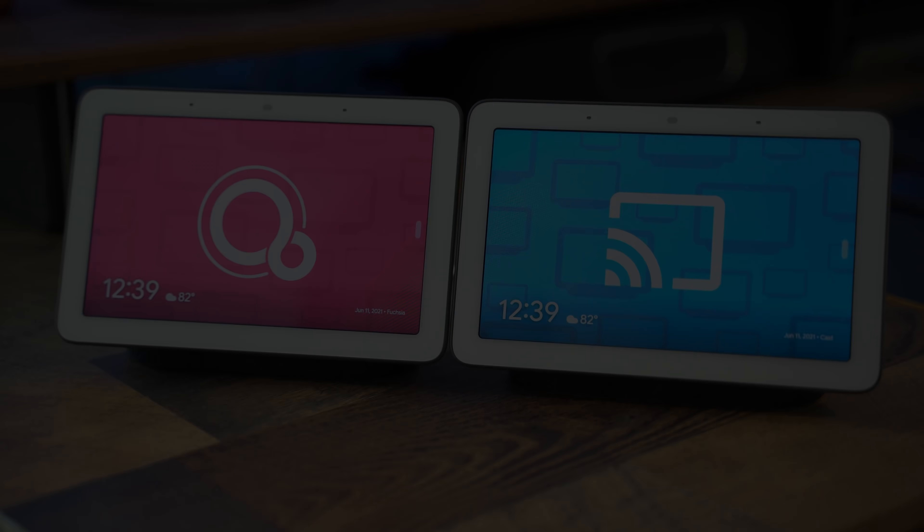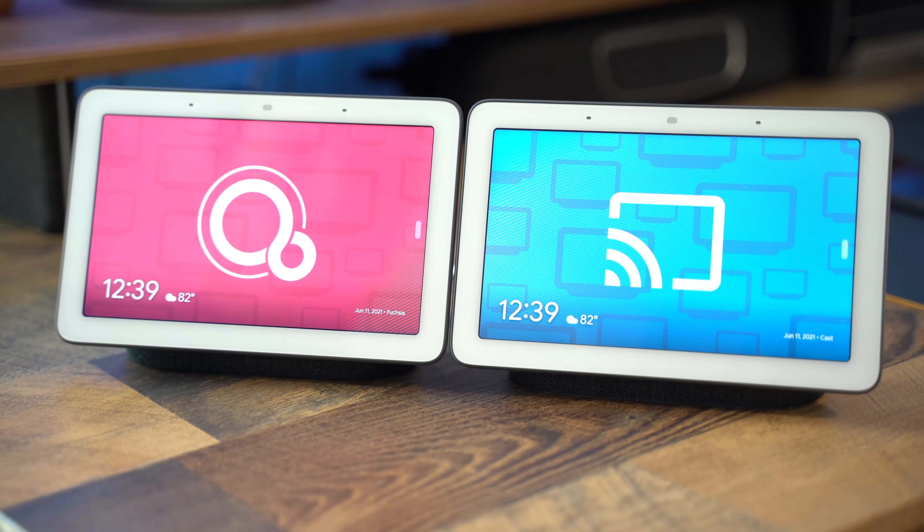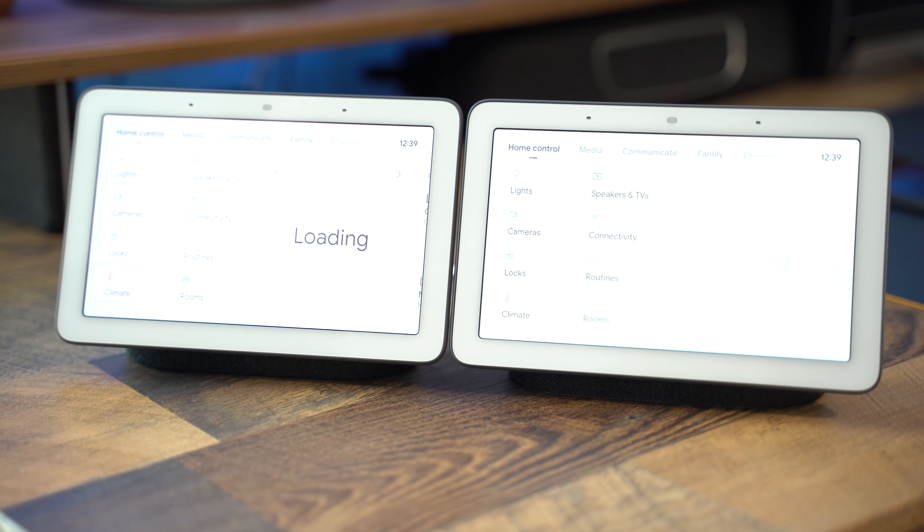In a similar vein, our next test is going to look at opening home controls, an area that's always felt pretty slow on traditional Nest Hubs. Here you can see that the main difference is that the Fuchsia Nest Hub is able to load the too many smart lights in Ben's home a couple seconds faster, but not enough to make too much of a difference.